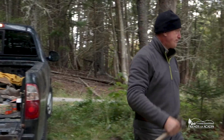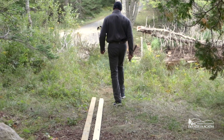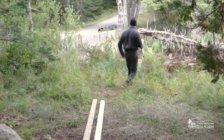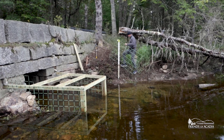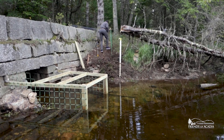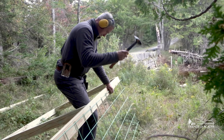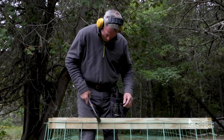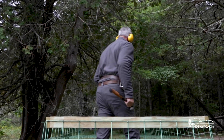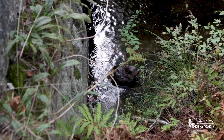They brought in Skip Lyle, who's with Beaver Deceivers International — a regional, maybe even national, expert on these kinds of installations to move beavers away from infrastructure. He's building an authentic beaver deceiver with two goals: one, to prevent beavers from clogging the culvert, and second, to encourage the beavers to build their dam just upstream.